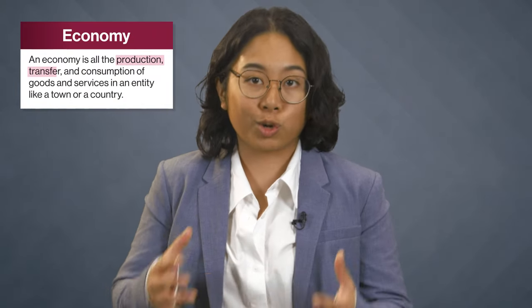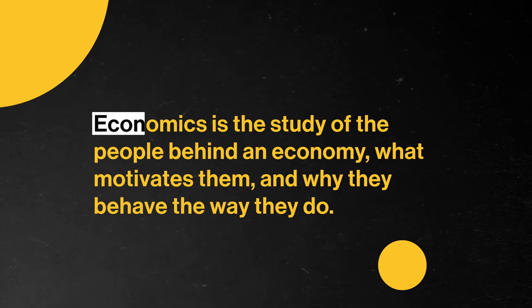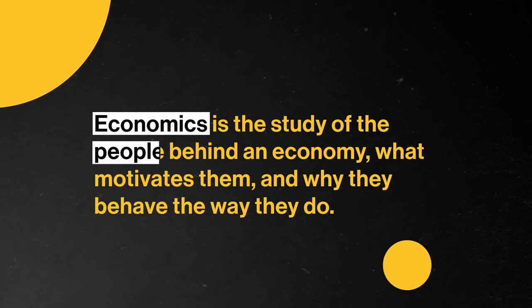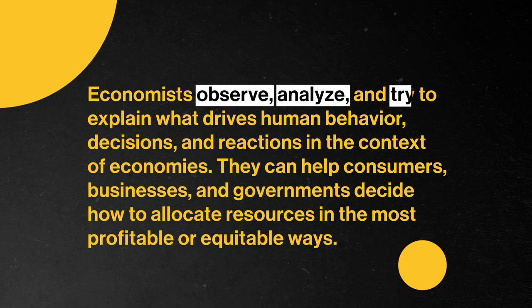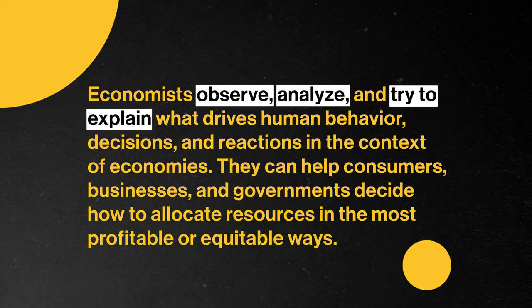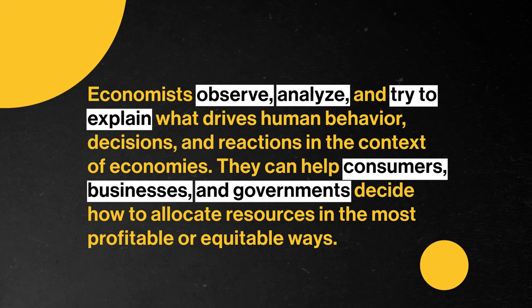Since we're going to cover a lot of the things that fit into an economics major, it's probably smart to see where the word comes from. An economy is all the production, transfer, and consumption of goods and services in an entity like a town or a country. Economics is the study of the people behind an economy, what motivates them, and why they behave the way they do. Economists observe, analyze, and try to explain what drives human behavior, decisions, and reactions in the context of economies. They can help consumers, businesses, and governments decide how to allocate resources in the most profitable or equitable ways.